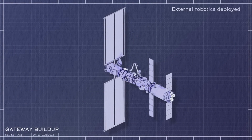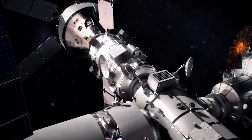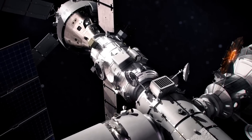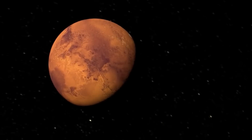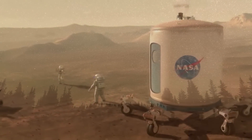NASA and its international partners are working on a moon space station for future moon and deep space missions. On the inside, especially in the beginning, astronauts will be in quite a cramped space with a lot of equipment taking up the limited area. We will have to wait and see how it progresses and the impact it has on the space industry.